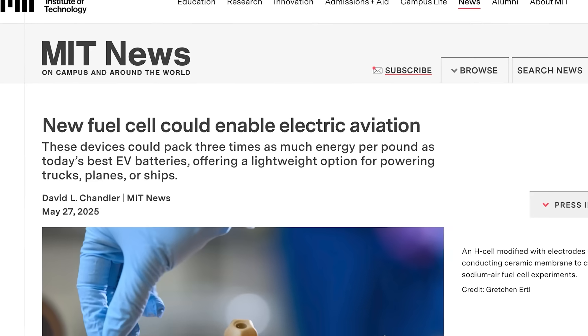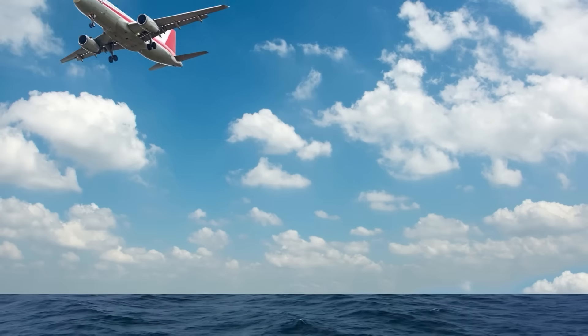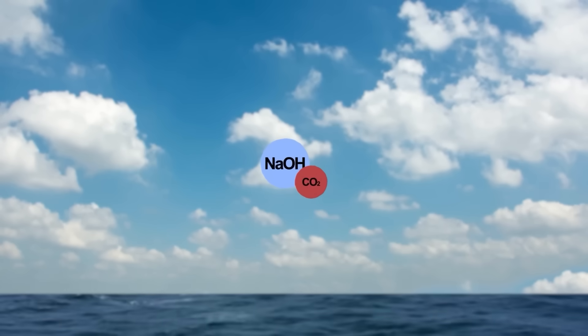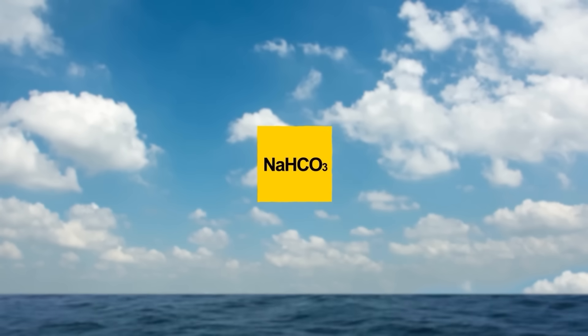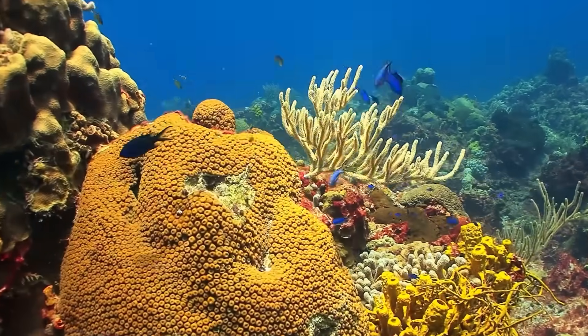I'm no chemist, but sodium hydroxide as an exhaust chemical doesn't sound too good. According to the MIT Press article, sodium hydroxide is a material used in drain cleaner, which probably isn't something I would mention if I was suggesting we shoot it out of the back of a plane into the ocean. But they do explain this: as the sodium hydroxide leaves the plane, it combines with carbon dioxide in the air to form a solid material called sodium carbonate, which in turn forms sodium bicarbonate, otherwise known as baking soda. This reaction captures carbon from the air.